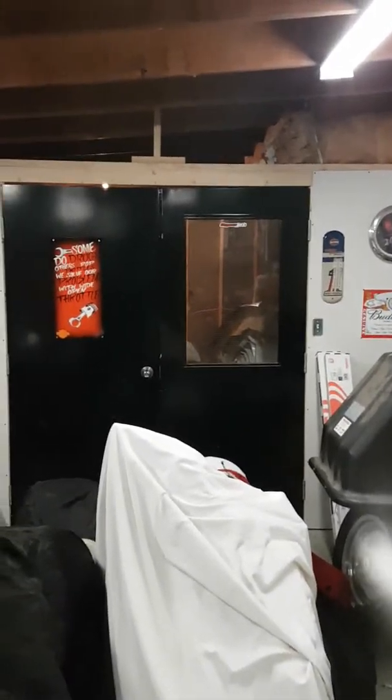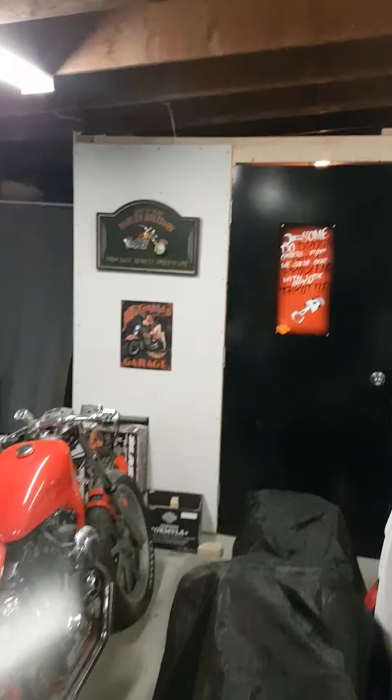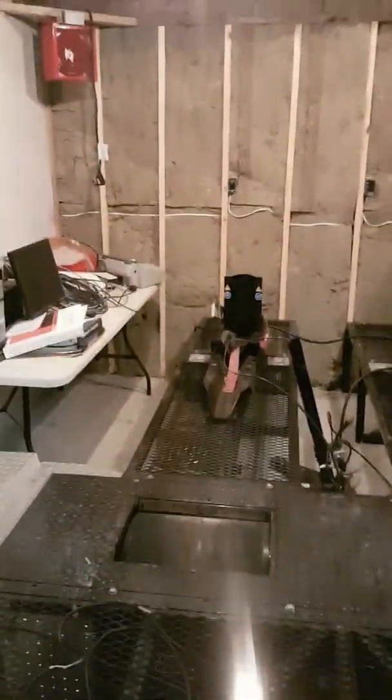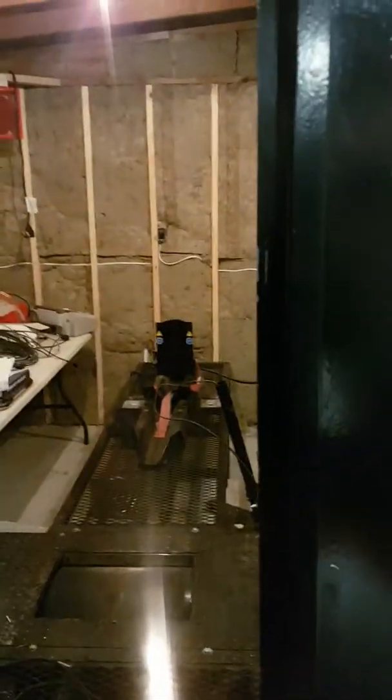Behind those black doors is another dyno room that I'm building, and it's going to be specifically for trikes. I bought this — I think it was six months after I started into the business. I never got around to finishing the room, but I will be making time this summer or spring to get her done. This is a Dynojet 168 — it will do trikes and bikes. A lot of trike people have been bugging me about this, but when it's busy, I have to do my job.